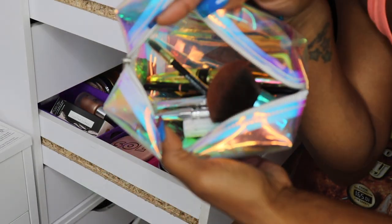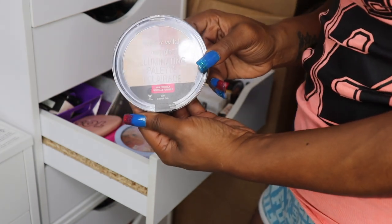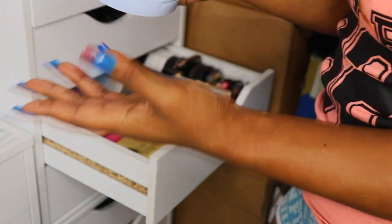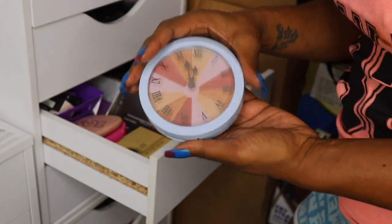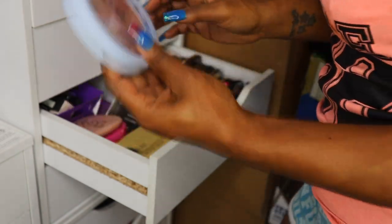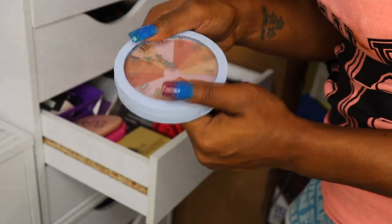I'm keeping the Wet n Wild Illuminating Catwalk Pink highlighter. This Disney Collection Walgreens Cinderella highlighter — I really like it so I'm keeping it. It might be limited edition, so nine times out of ten I won't bring it on camera, but I do really like it.